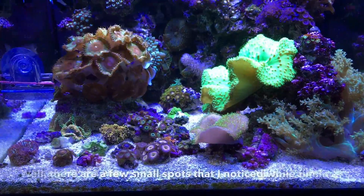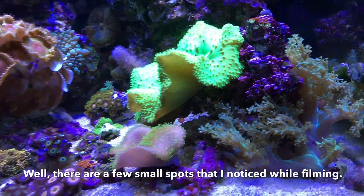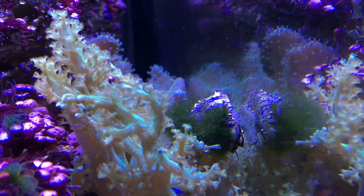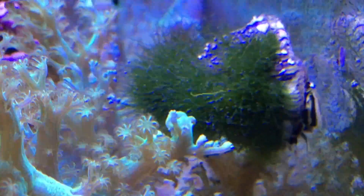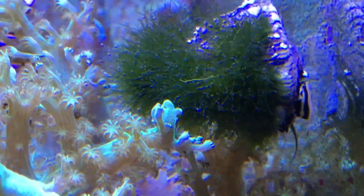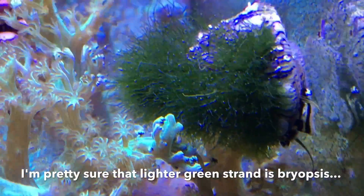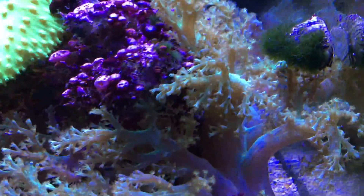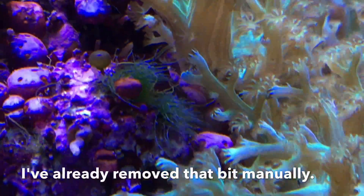There are no spots of bryopsis. Let me see if I can find the snail who is my test subject — yeah, there he is right there. He still has some turf algae, but only about half of what he had on his shell. I'm going to keep an eye on him and on the rest of the tank. And there's another little spot of it.